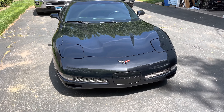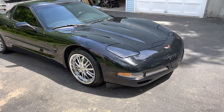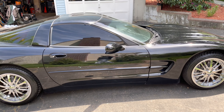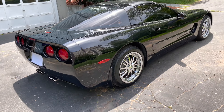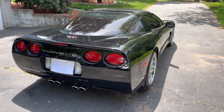The car is in awesome shape. Mechanically it's super sound and the only thing I recently had to do was get a new AC compressor because it was leaking. Now the AC is working perfectly and yeah, the car is just awesome.